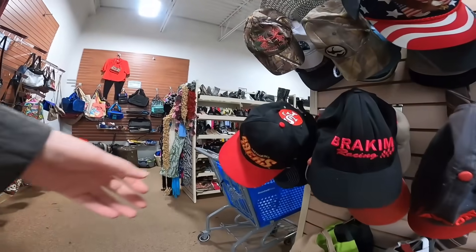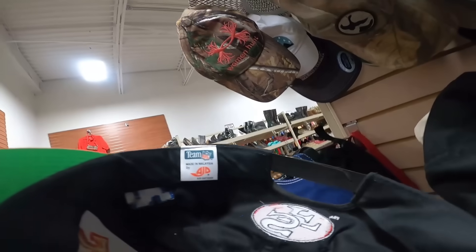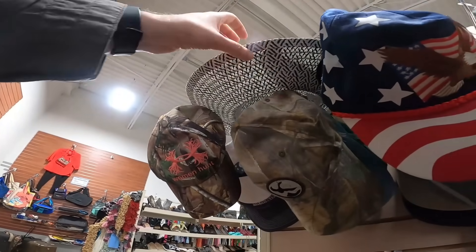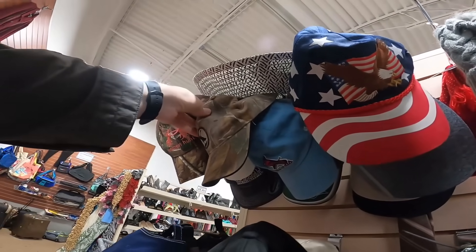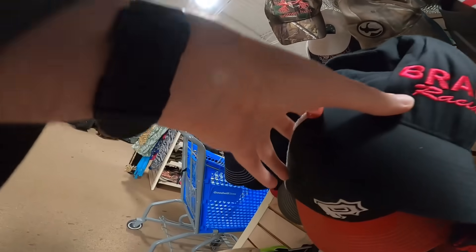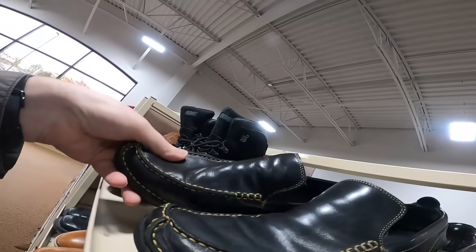A dollar forty-nine for a vintage hat is pretty good. Most Goodwills price them three to five dollars - I don't know why this Goodwill just decided not to price up their hats. So thank you Goodwill for that, but shame on you other Goodwills for pricing them up.